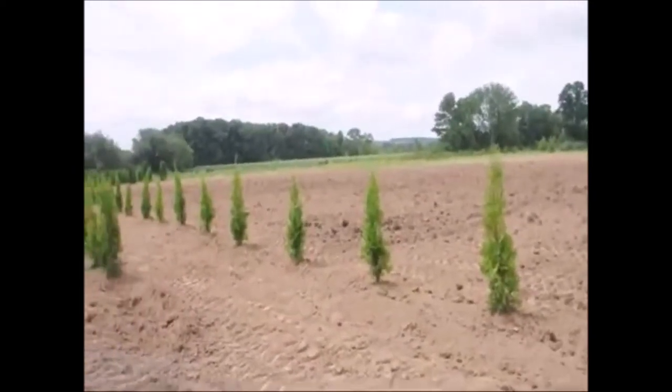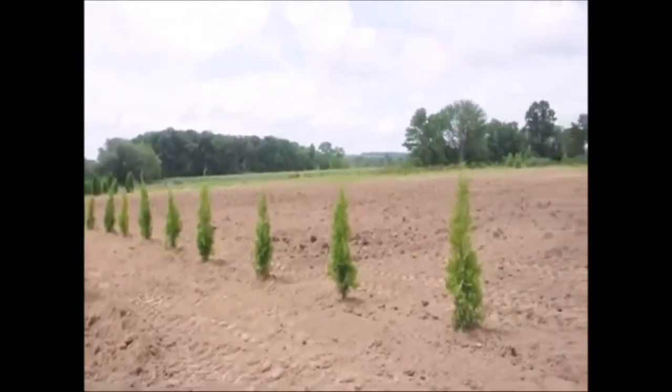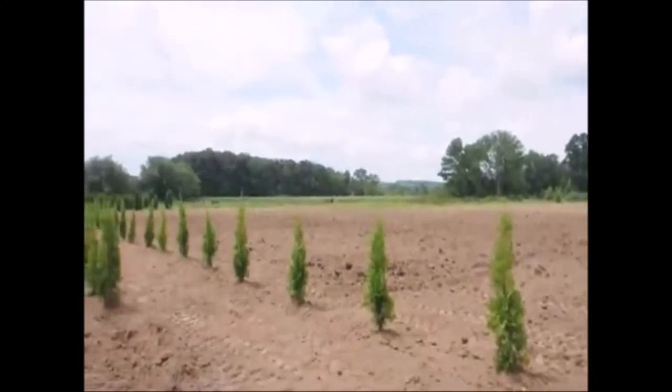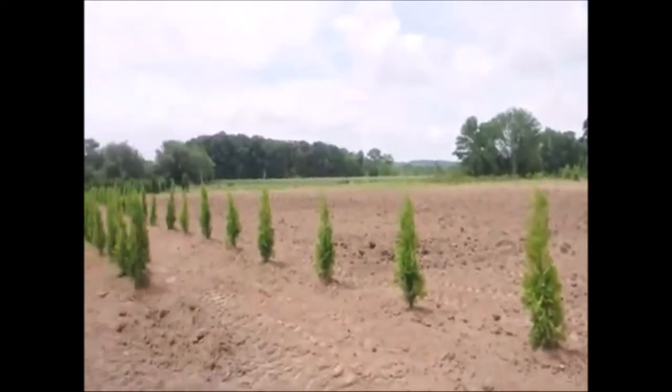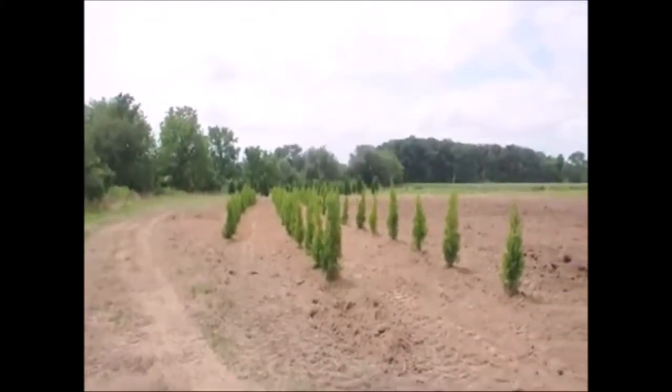It's a little dry out here right now but we'll get this under drip later today. We've just pulled out all the old junk trees in this part of the field and we'll have the rest of this field planted today.